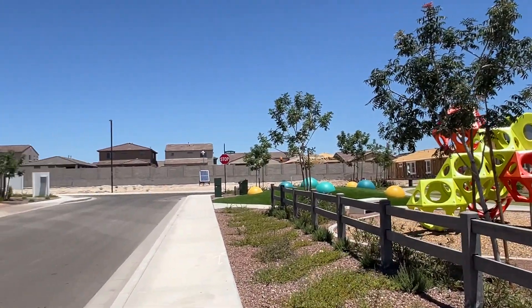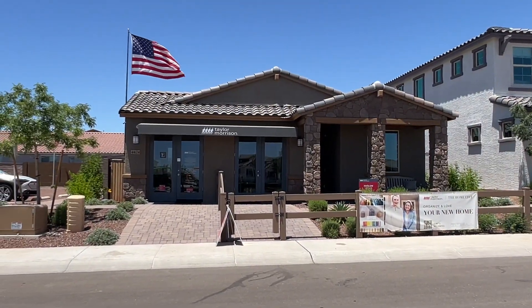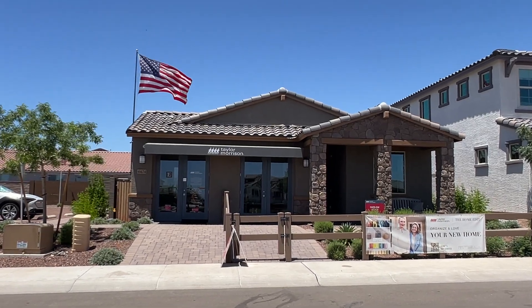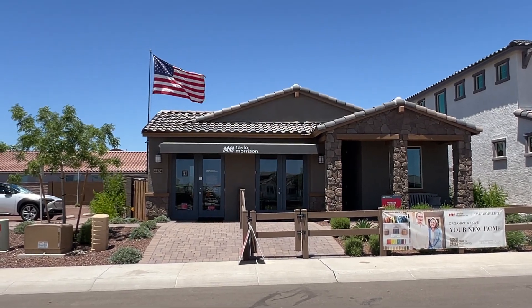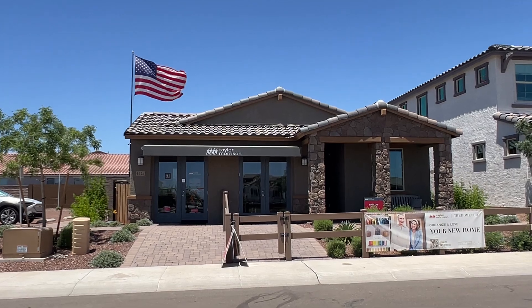Hey, this is Andrew and I'm out here in Verado East. This is Taylor Morrison, their Discovery Series, on the east side of Verado, right behind the high school. I'm going to go through this home. This floor plan is the Harlow and it measures 1,960 square feet.